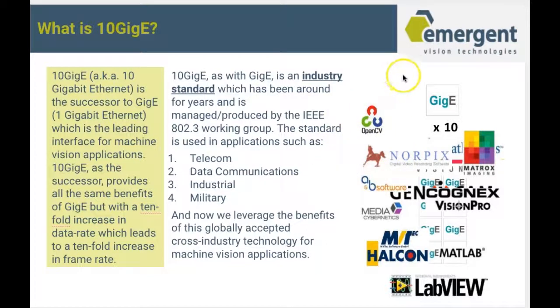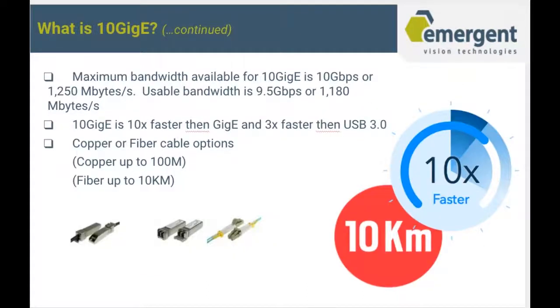Any third-party software application that is GigE Vision or GenICam compliant will work with our cameras, as we are also GigE Vision and GenICam compliant. With 10GigE, the maximum bandwidth is 10 Gbps, or usable bandwidth for us is 9.5 Gbps. 10GigE is 10 times faster than GigE but also 3 times faster than USB 3.0. We have copper or fiber cable options — copper up to 100 meters and fiber up to 10 kilometers.